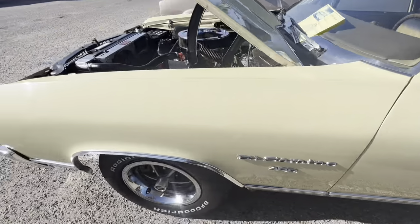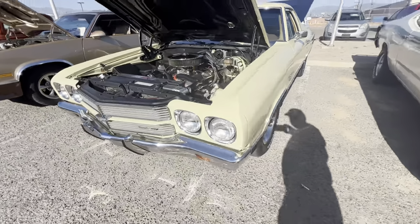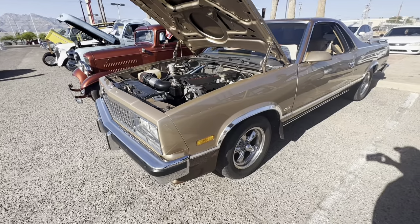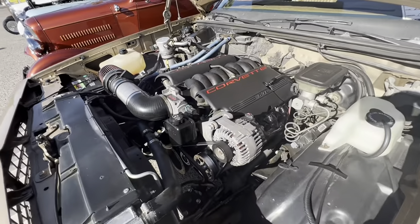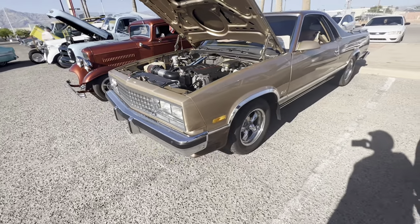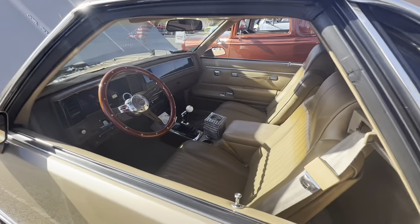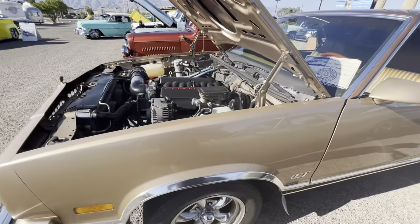Very very clean, nice car. Butternut yellow, I would say. I like those Supersport wheels with bumper guards on the front — a little chrome dress up. Here we've got a 1987 El Camino with what looks like a Corvette LS1 in it. Still retains the factory AC, set of American Racing wheels, LS1 5.7 liter, back bucket seats, a little console, automatic. Pretty neat little 87 El Camino.